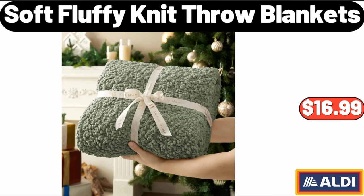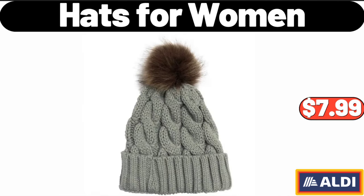Soft Fluffy Knit Throw Blankets, $16.99.